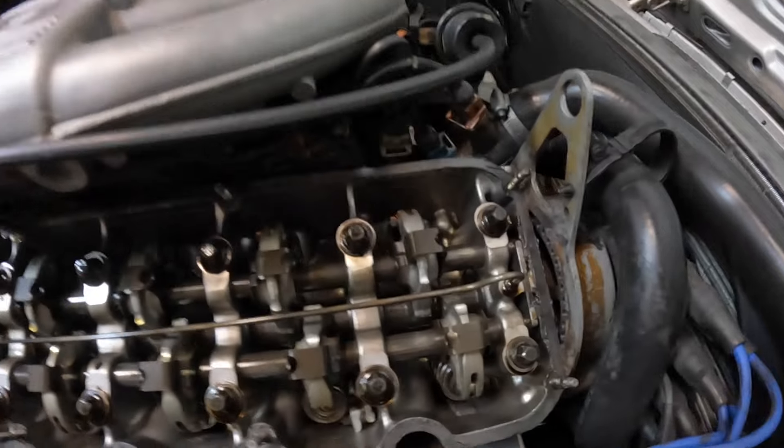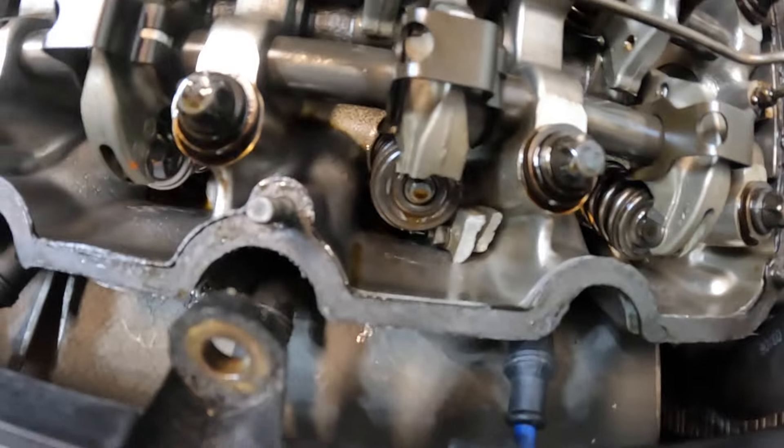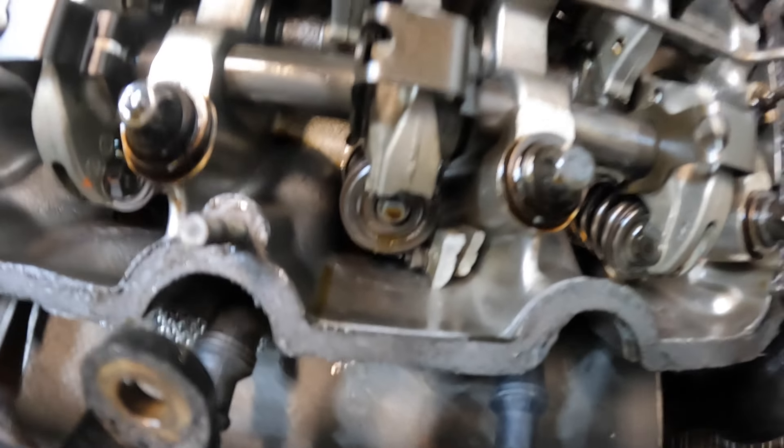So back to the drawing board. Inside of here everything looks pretty okay — wait, look at that. It was literally a broken rocker arm. The rocker literally snapped right there.